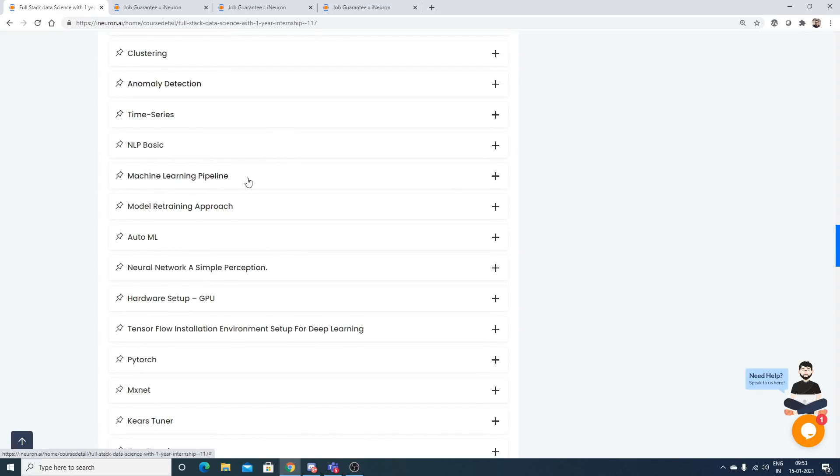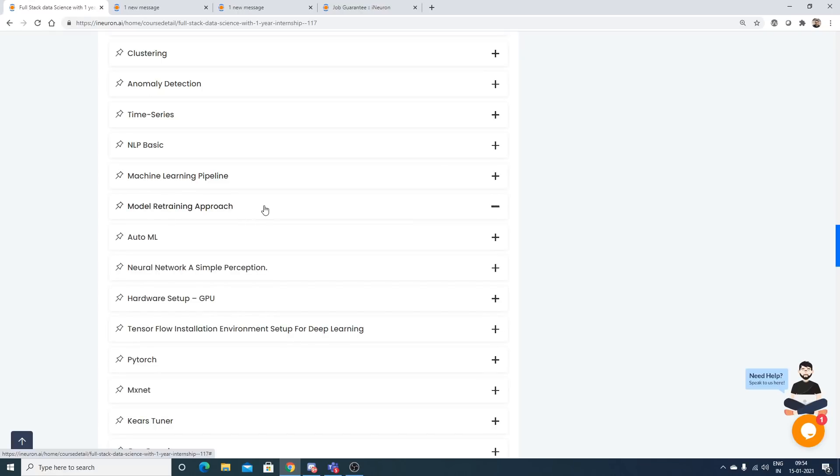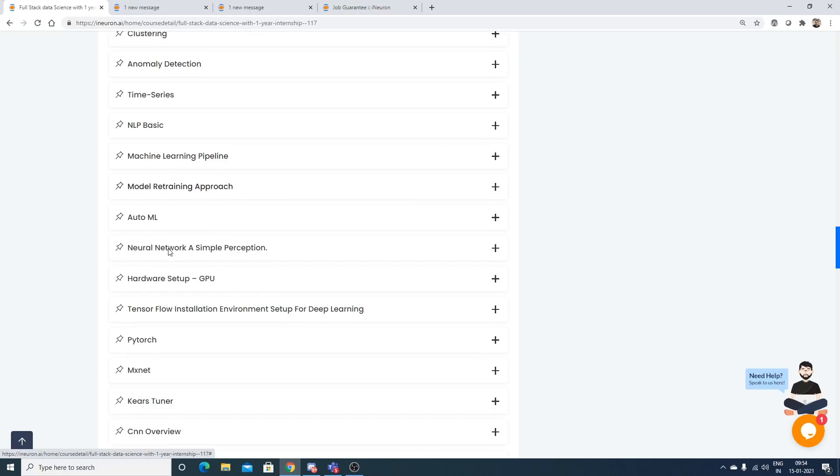Machine learning pipelines are also covered, which were missing in the previous syllabus. Techniques include AWS SageMaker, Azure ML Studio, MLflow, and Kubeflow. Model retraining approaches and AutoML will also be covered.